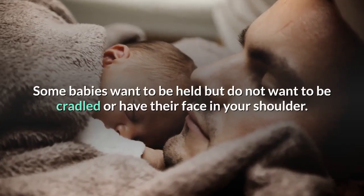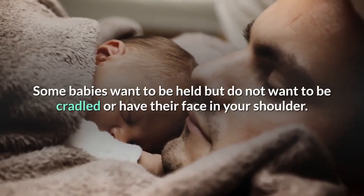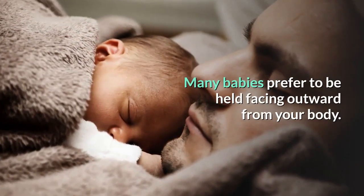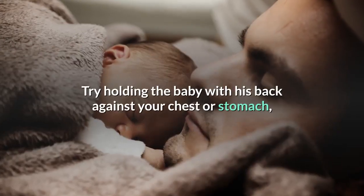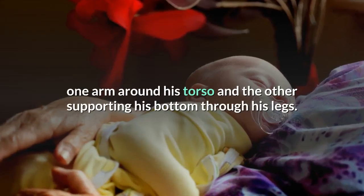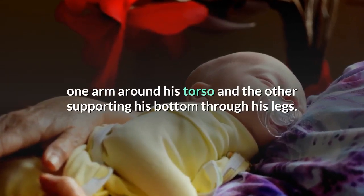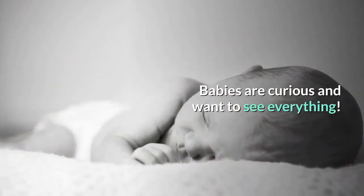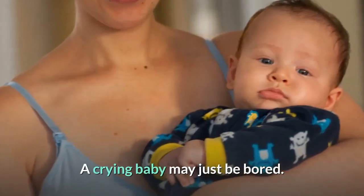Some babies want to be held but do not want to be cradled or have their face in your shoulder. Many babies prefer to be held facing outward from your body. Try holding the baby with his back against your chest or stomach, one arm around his torso and the other supporting his bottom through his legs. Babies are curious and want to see everything. A crying baby may just be bored.